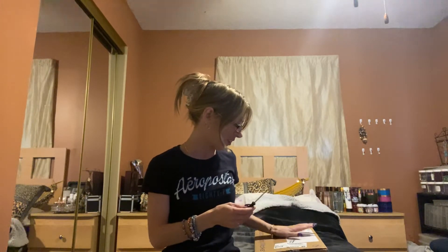Hey everyone, I'm back with another video. Today I have my Bath and Body Works online haul. It just came right now, so I'm going to do this video real quick.